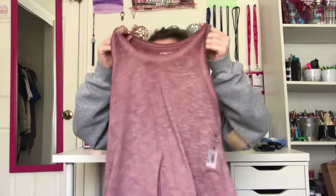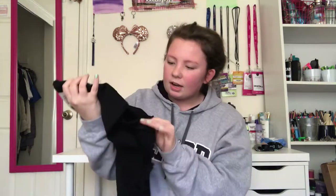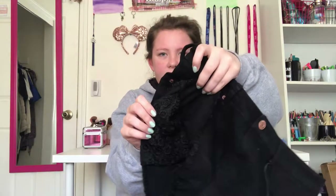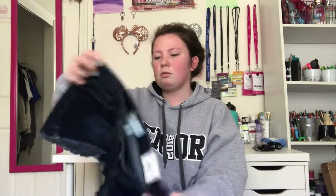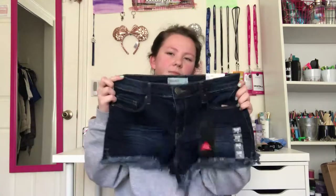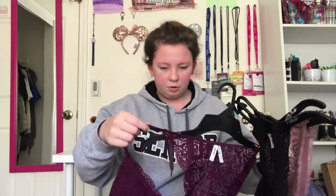Then I got this tank top — like a lavender color, a mix of pink and purple. Super cute, super basic, but I love it. Then I got some black shorts — they actually have crochet right here on the pockets, which is really cool. And then I got some dark blue jean shorts because I really needed them.